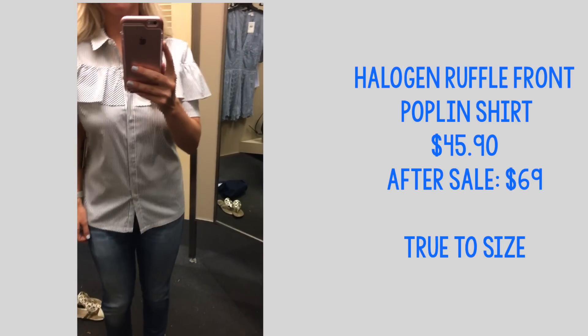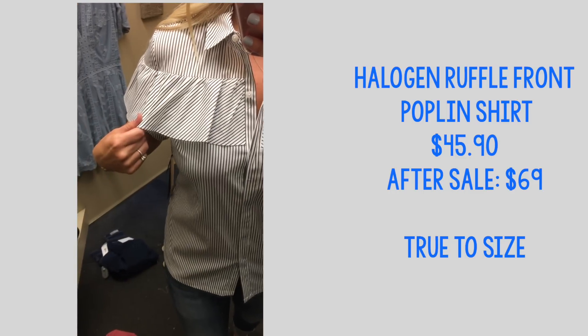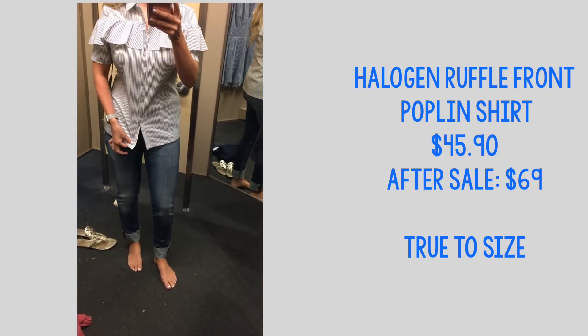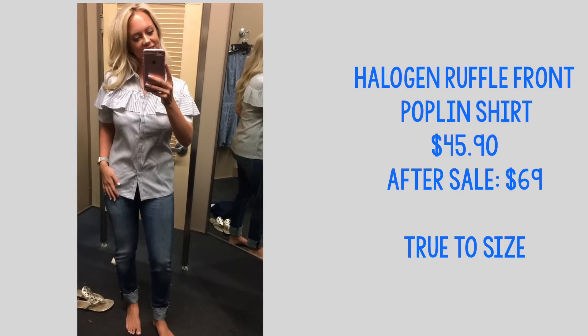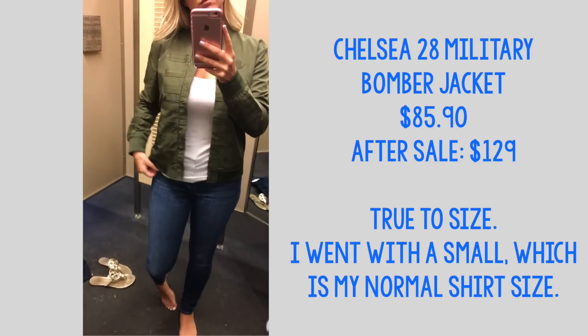This shirt was cute, I just don't think it was very flattering on me. The ruffle detail made my shoulders look wider than they are, but I do like the bottom part — how the buttons don't go all the way down is actually very flattering. It just wasn't for me, but this could be a really great work shirt.